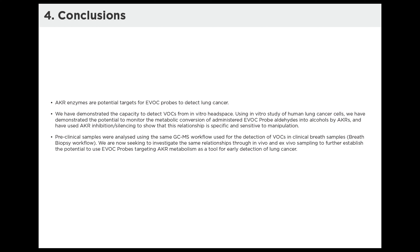In conclusion, AKR enzymes are potential targets for EVOC probes to detect lung cancer on breath. We've demonstrated the capacity to detect volatile compounds in in vitro headspace, and shown the potential to monitor metabolic conversion of aldehyde EVOC probes to bioproduct alcohols by AKR enzymes. Manipulation of AKR activity by inhibition and silencing demonstrates that the relationship is significant and sensitive to AKR changes. These preclinical samples were analyzed using the same GC-MS workflow used for VOC detection in clinical breath samples with the breath biopsy platform, and we are now looking to investigate these relationships through in vivo and ex vivo samples to further establish EVOC probes targeting AKR metabolism as a tool for early detection of lung cancer.